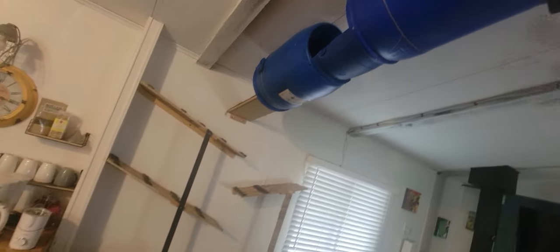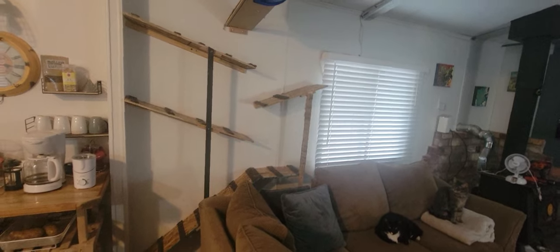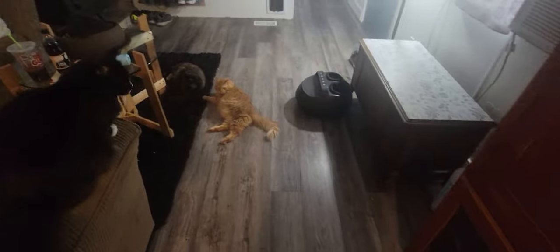Then it comes down over on this side here. You can actually see a door there — it goes outside to a little cat patio. And there's our Henry right there — there's the orange cat.